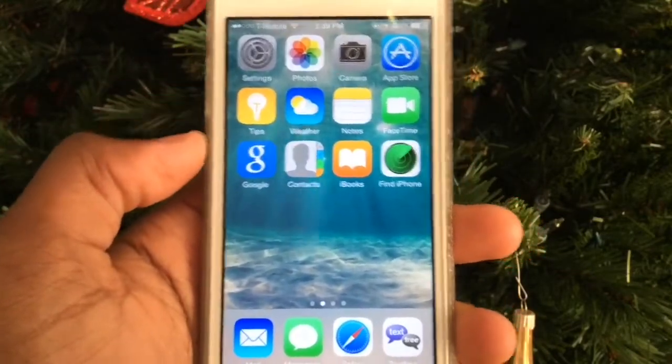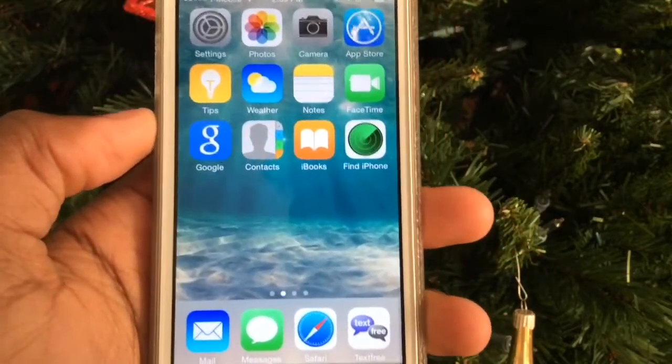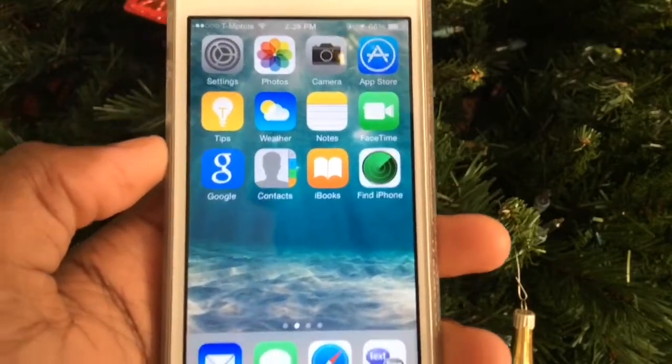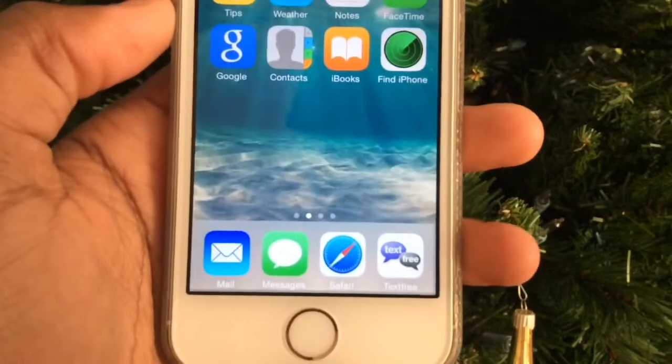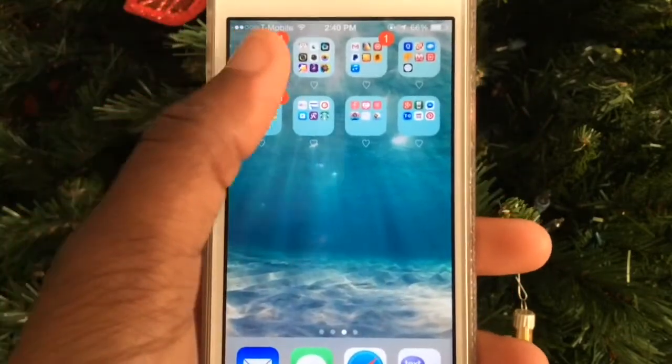On the first page I have Settings, Photos, Camera, App Store, Tips, Weather, Notes, FaceTime, Google, Contacts, iBooks, and Find My iPhone — because I lose my phone a lot and I also have it on my iPad so I can play a sound and find it easily. On the bottom dock I have Mail, Messages, Safari, and Text Free.